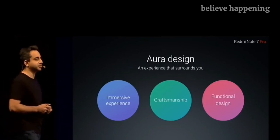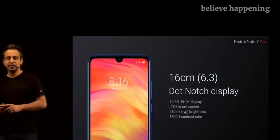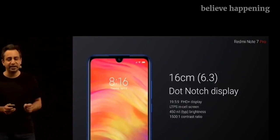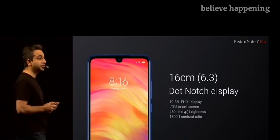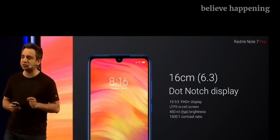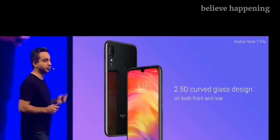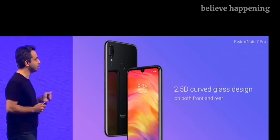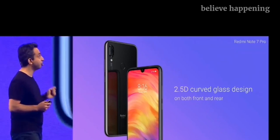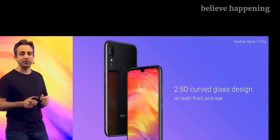Moving into the immersive experience, for the first time ever on a Redmi Note, we are using a 19.5x9 dot notch display. This is a Full HD display that takes brightness and contrast level to a whole new level. On the Redmi Note 7 Pro, for the first time, we have a 2.5D curved glass — and not just in the front, but the back as well.